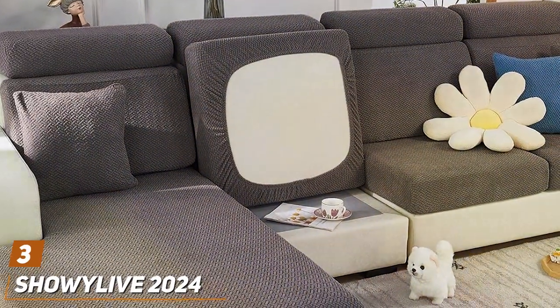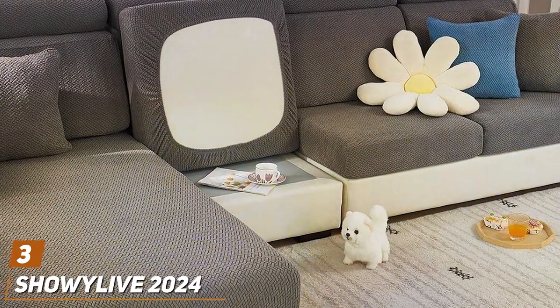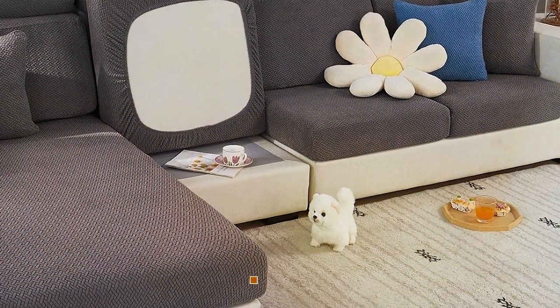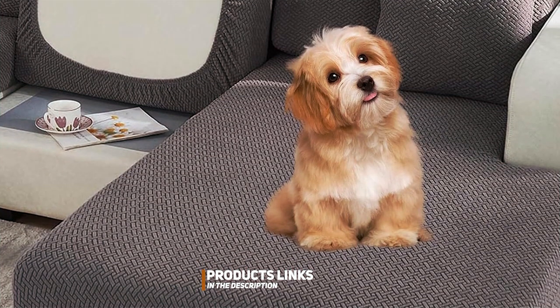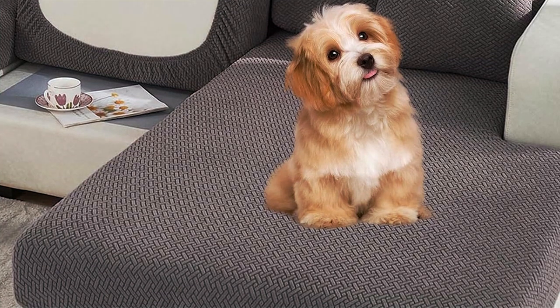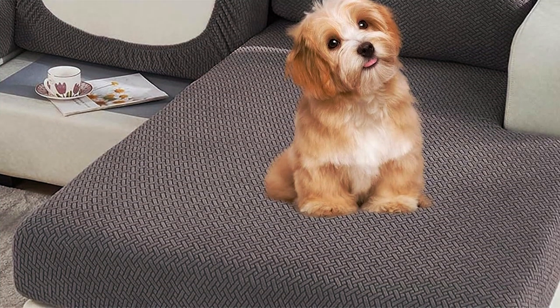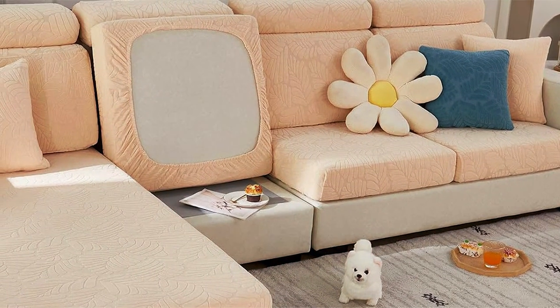Number 3. Shawilive 2024 Grey Weave Universal Sofa Headrest Cover is an innovative solution for dog owners looking to protect their sofas without sacrificing style. This universal headrest cover is designed to fit a variety of sofa sizes and styles, making it a versatile accessory for any living space.